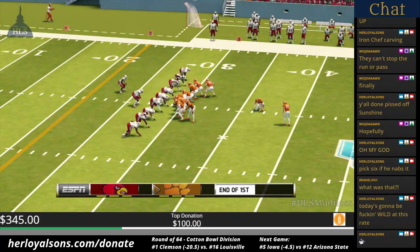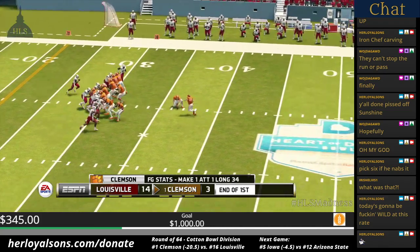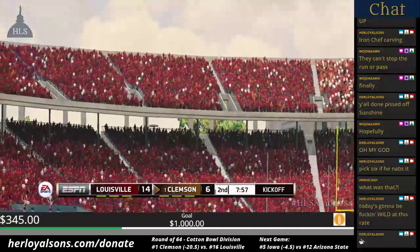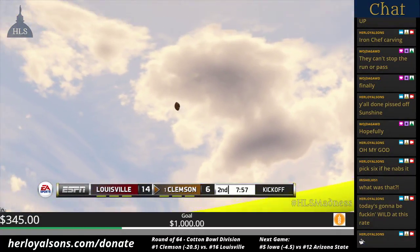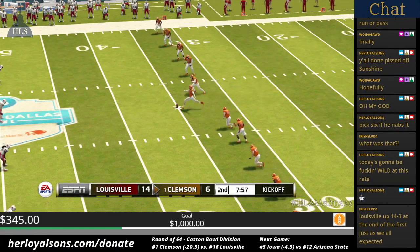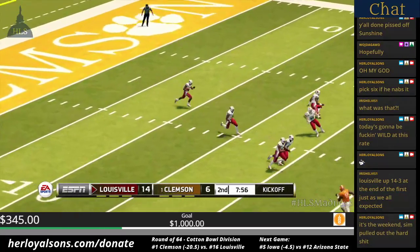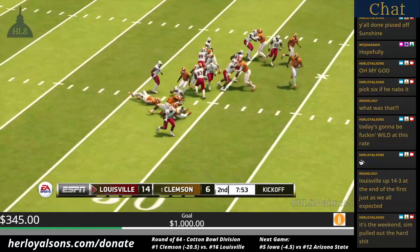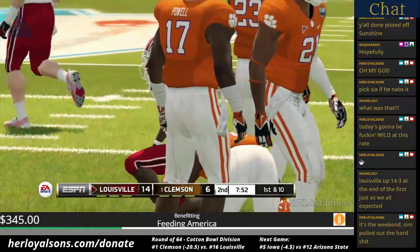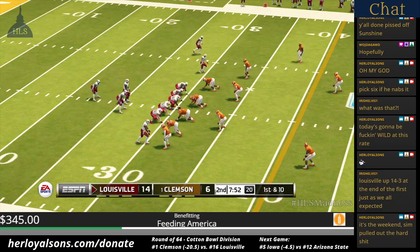We're back for more action here in quarter number two. They can make this a one-possession game with this kick right here — it's up, and he nails the long field goal. They line up to kick this one away. He sends this one deep, he's to the 20, brought down at the 30-yard line. In a game that's this close, you can't afford to waste possessions. Louisville up by eight.